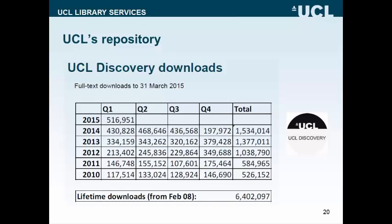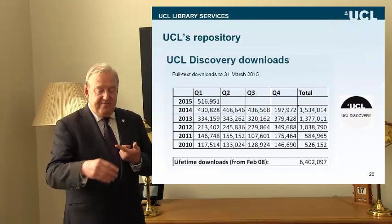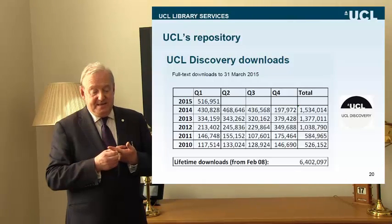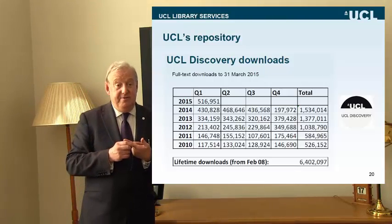Here we see a list of downloads from UCL Discovery, which is the UCL green repository. We measure them by quarter, with annual totals on the right-hand side. When we started measuring in 2010, we had about half a million downloads a year — we thought that was pretty good. Now in 2014, we're up to over one and a half million downloads a year, and we're projecting two million downloads for 2015. In that five-to-six year period, it grows from half a million to two million downloads a year, and I don't see any sign that trajectory will change.